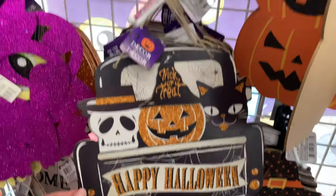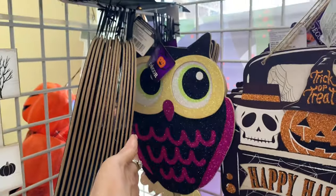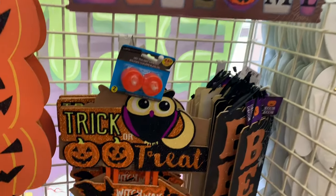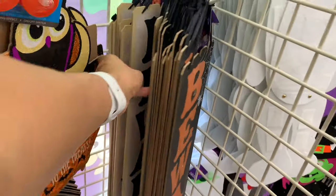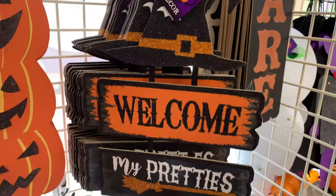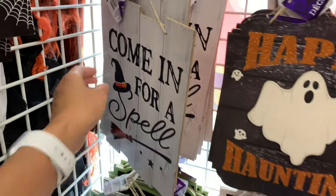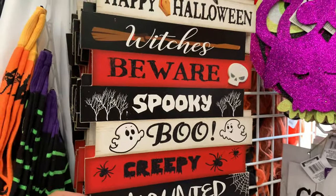I did see a few new items that I didn't see the last time I came. If you want to see what I picked up, make sure you're subscribed because I did film a Dollar Tree haul. If you don't like the designs on these signs, you can totally DIY them and make them your own — I've done a few DIYs using these long 'beware' signs and they came out really cute. I'll try to find and link that video below.